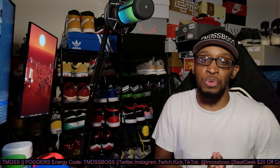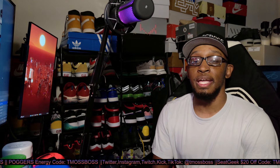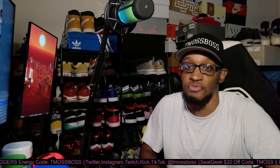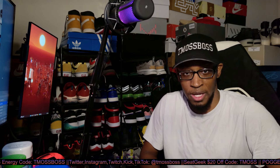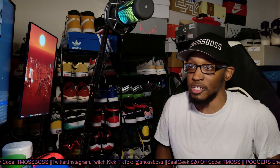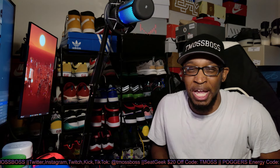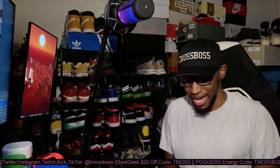Alright, what's up guys? Welcome to another 'Is It Worth Buying' video. First things first, if you guys are hearing a fan, it is 80-something degrees outside and I am not trying to sit down and do this video without a fan running. I've sat in my room without a fan — it's not fun. Anyway, let's go ahead and get into today's video.